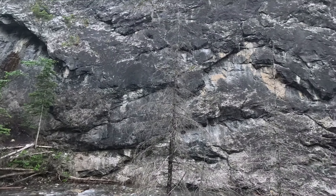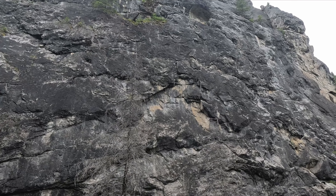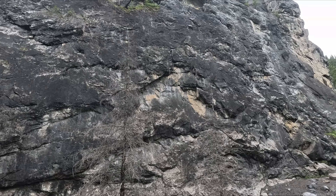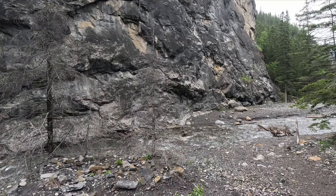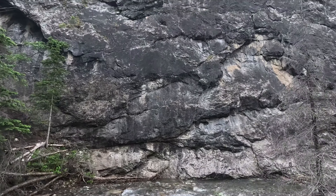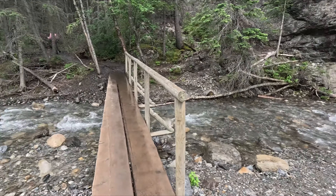In many places you'll pass by sheer rock faces, and they are frequently used for rock climbing. There are lots of little pitons you can see that have been put into the rock. We actually saw a couple of climbers on the way out with all of their ropes and equipment. On a nice day you might actually see some climbers doing their thing.